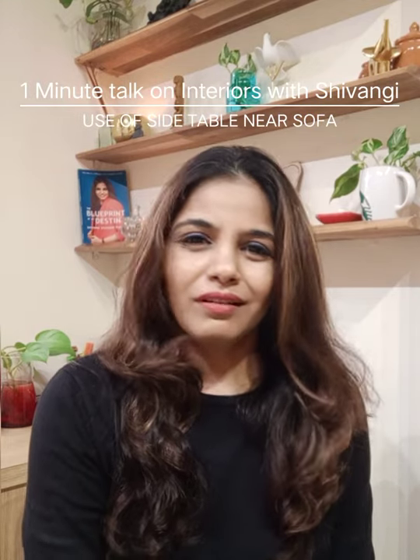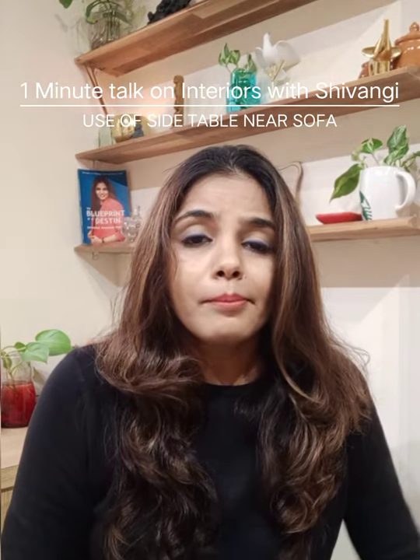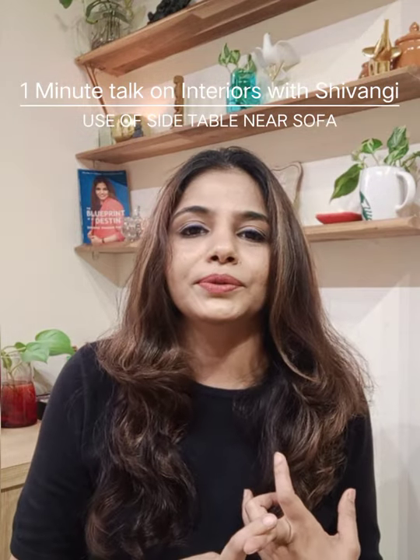Hey! Welcome to one minute open interior with Shivangi. Why do you want a side table for a sofa? We didn't have it yet, so we don't want to go for it. But though it is a tiny piece of furniture, it has high aesthetic and high functional value.